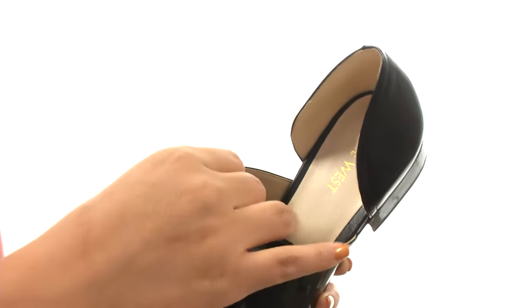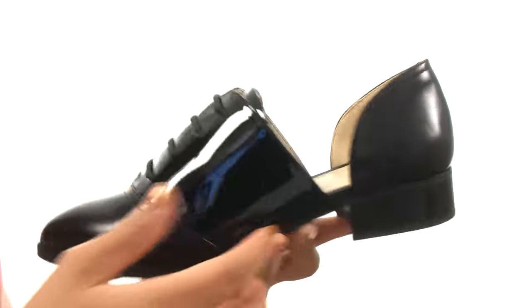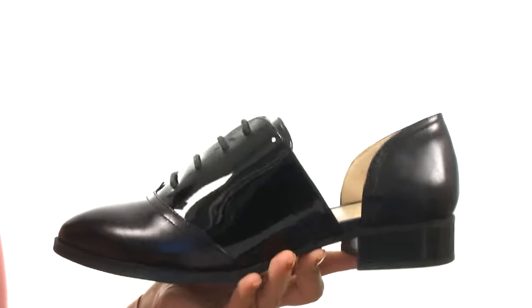On the inside there's smooth man-made lining for a great next-to-skin feel. A lightly padded footbed for comfort and support. There's a covered block heel for a small boost in height.